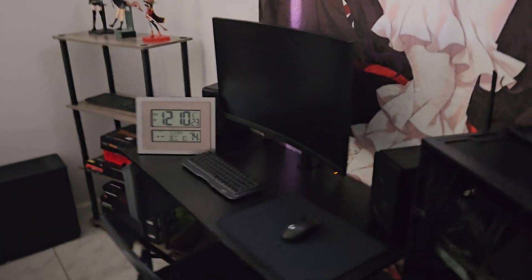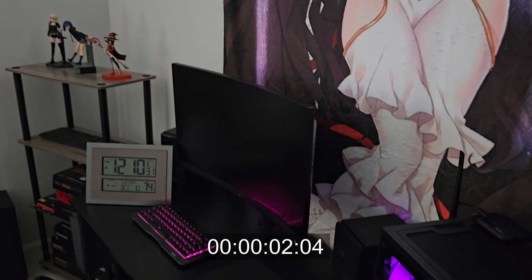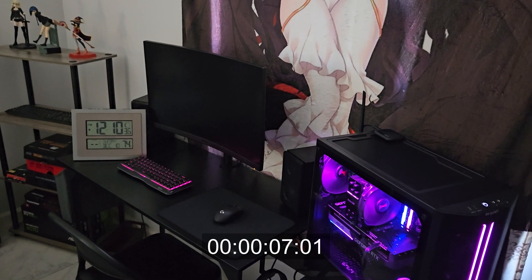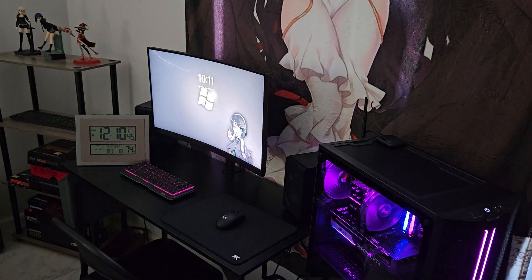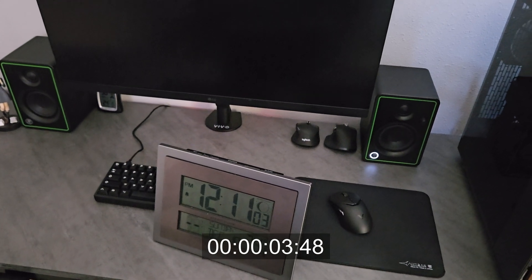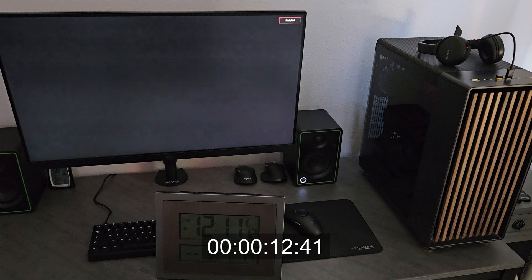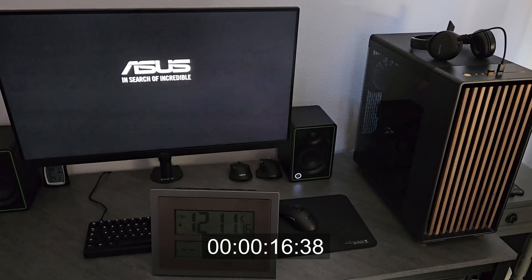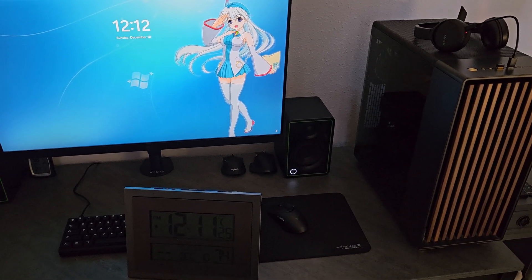Let's see how long they take to boot up. We'll do this one first, right at 30 seconds. About 15 seconds for this one to start up. Now let's do the other one — 20 seconds. So this one takes five seconds longer to boot up than the DDR4 system.